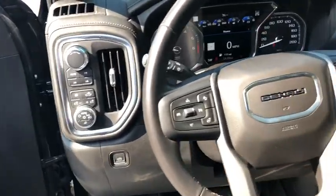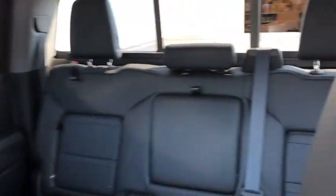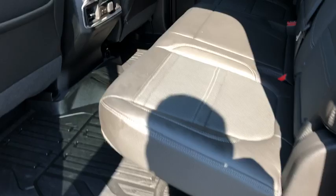Fog light, compass, electronic stability control. This vehicle offers reliability and good looks at a great price. Come in and take a test drive today. Thank you.